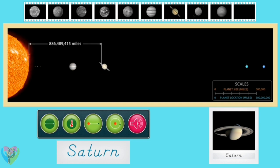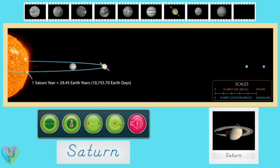Saturn orbits the sun at an average distance of 886,489,415 miles — that is over 9 times as far as the Earth is from the sun. It takes Saturn 10,755.7 Earth days to orbit the sun; that's over 29 Earth years. Saturn is a very cold planet with an effective temperature of negative 288 degrees Fahrenheit. Saturn is over 9 times the size of Earth with an average diameter of 72,367.4 miles.